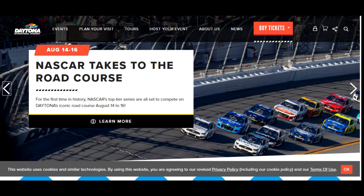Back at it. August 16th, 2020. NASCAR Daytona, Go Bowling 235.